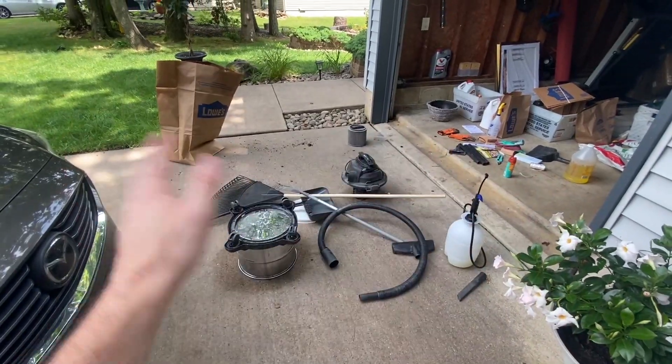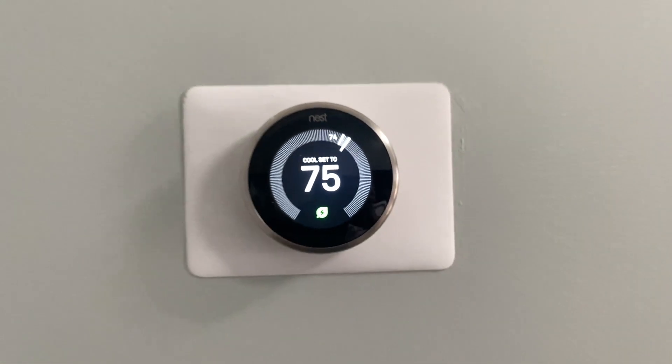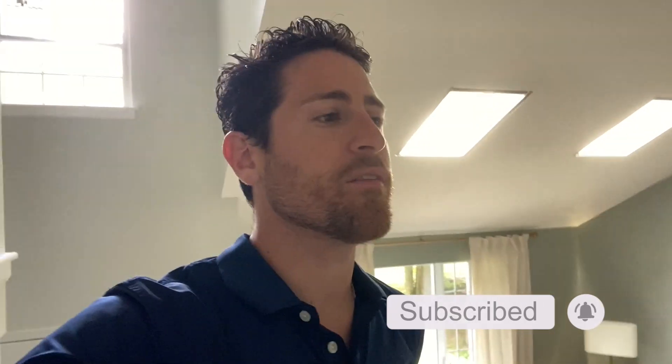Weirdly enough with the Nest thermostat, you can't just have the fan on — you have to have the air conditioning on and then the fan, so I have both on at the same time. And like that, we are good to go. Thank you guys for joining me. If you haven't done so yet, please subscribe, turn on notifications, and give this video a thumbs up. So nice to finally have air again — see you later, bye!